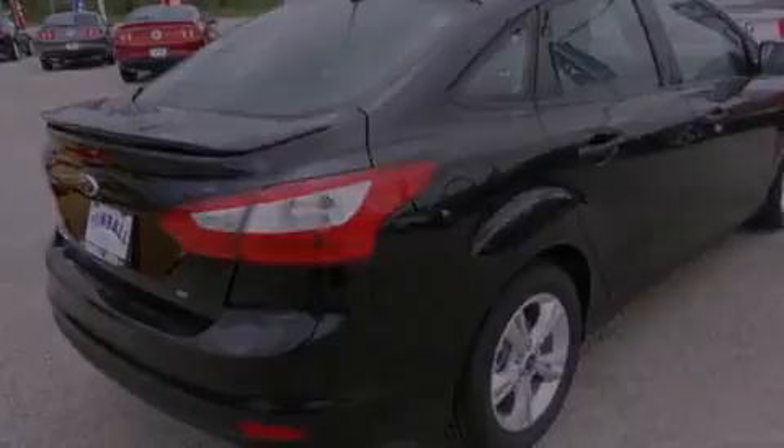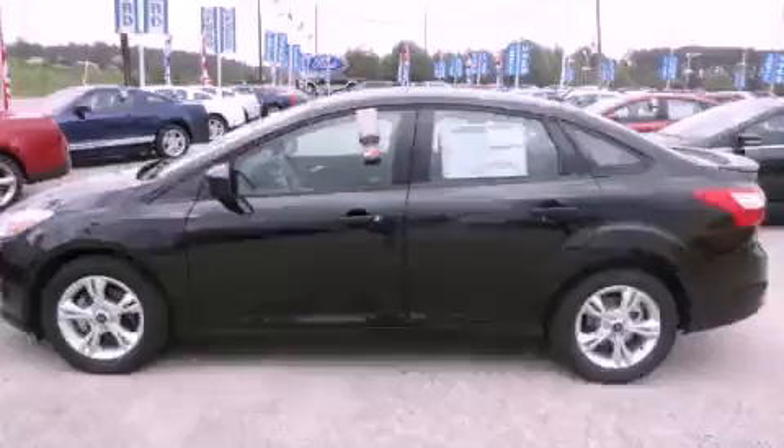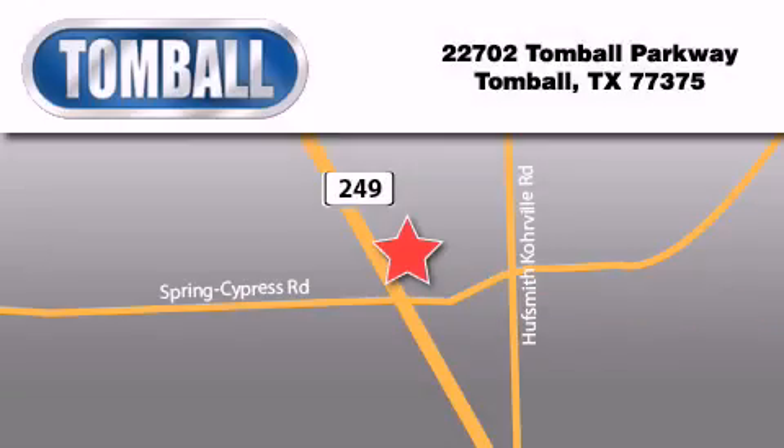Contact us today and schedule your opportunity to see this vehicle in person. Tomball Ford is located at 22702 Tomball Parkway in Tomball. Our goal is to exceed all of your expectations to ensure that you'll return for future visits.